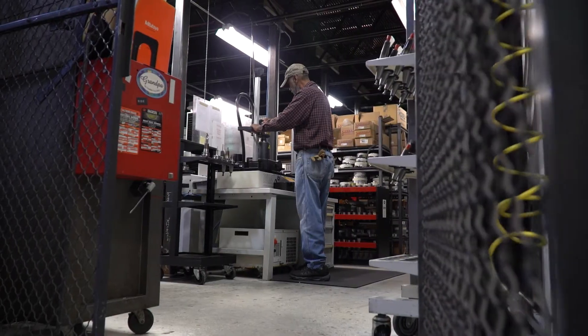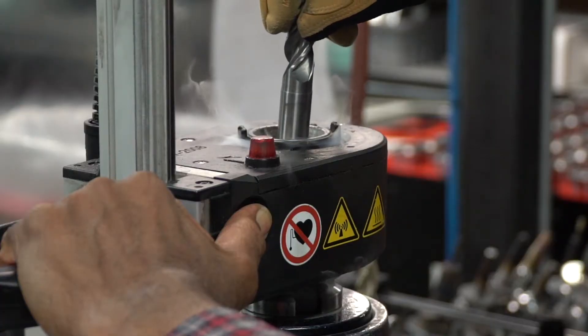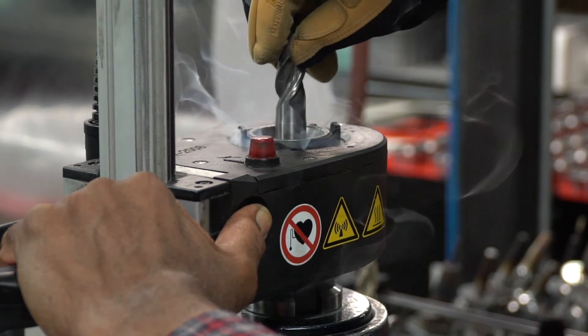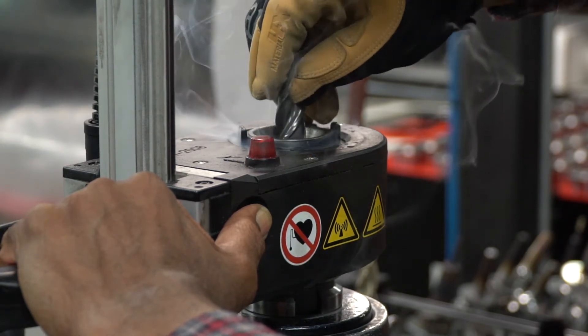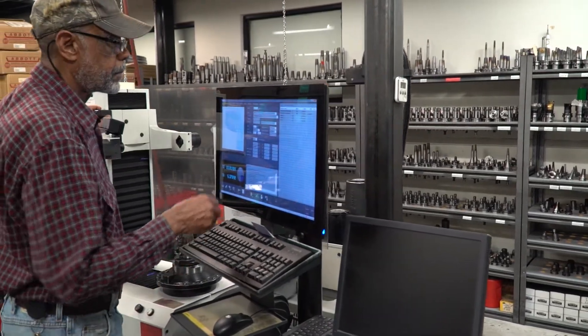At our tool crib, each tool is carefully inspected before it touches your part. We use shrink-fit tooling to assure that each tool, spinning in excess of 20,000 RPM, is perfectly balanced for precise cutting and to get the best possible surface finish.